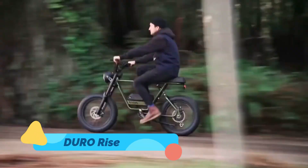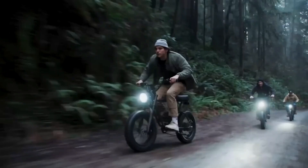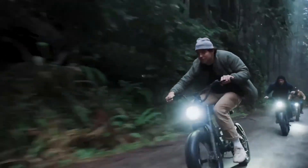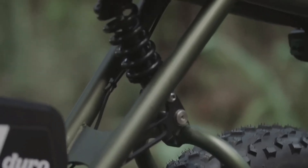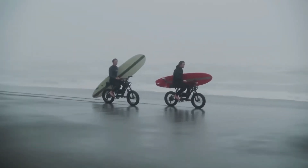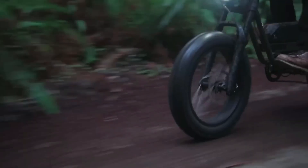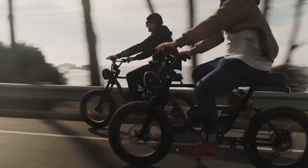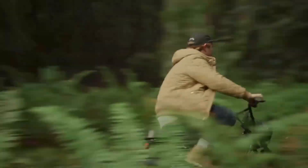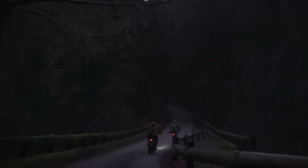Meet the Duro Rise, a rugged e-scooter built for the wild. Where most scooters falter on gravel or dirt, the Rise conquers it with oversized all-terrain tires, heavy-duty suspension, and a durable aluminum chassis. With dual motors and hydraulic brakes, it's a serious machine disguised as a casual commuter. Whether you're heading off-road or just navigating crumbling urban infrastructure, the Duro Rise makes rough riding feel smooth — mobility redefined for those who refuse to stay on paved paths.